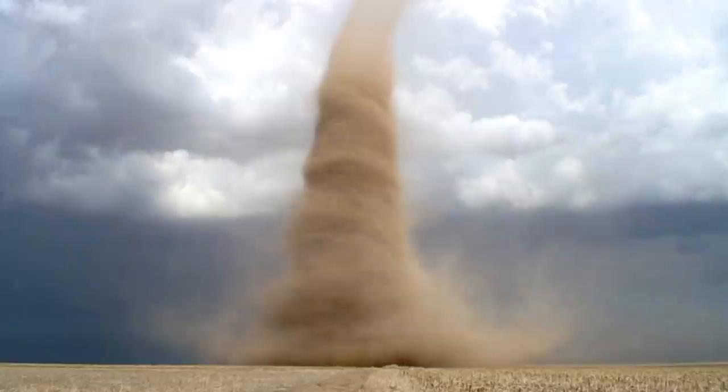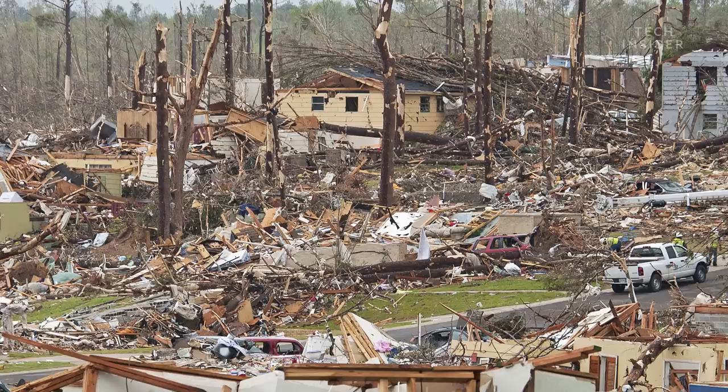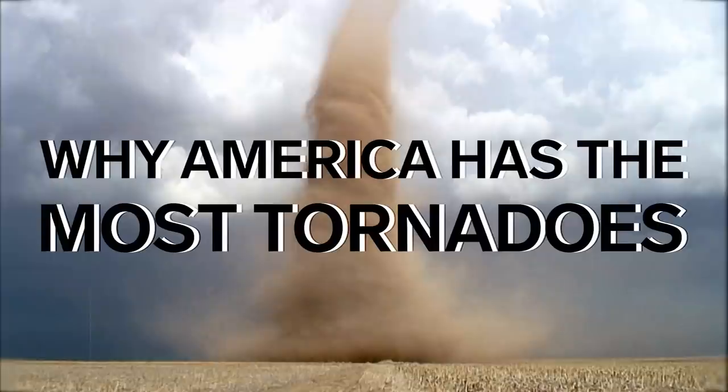Each year, America gets around four times as many twisters as the rest of the world combined. Taken all together, countries outside the U.S. see around 200 to 300 twisters annually, compared to more than 1,200 that strike American soil. So what makes the U.S. so special?